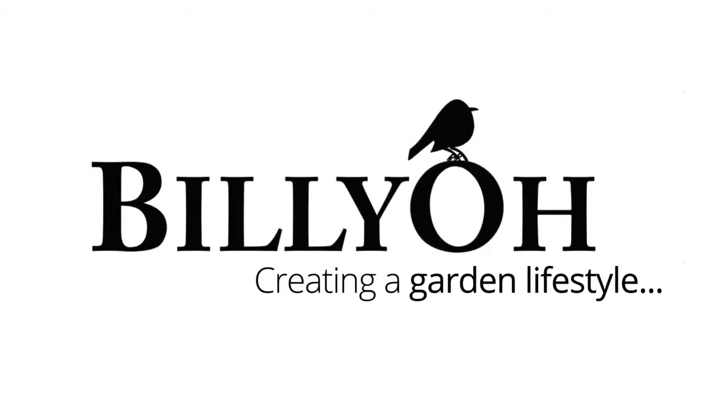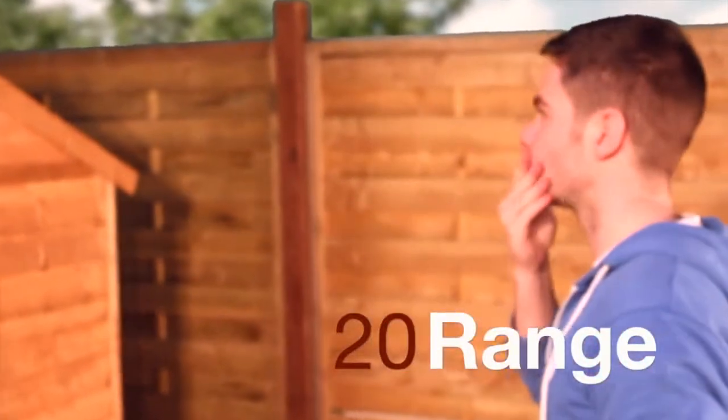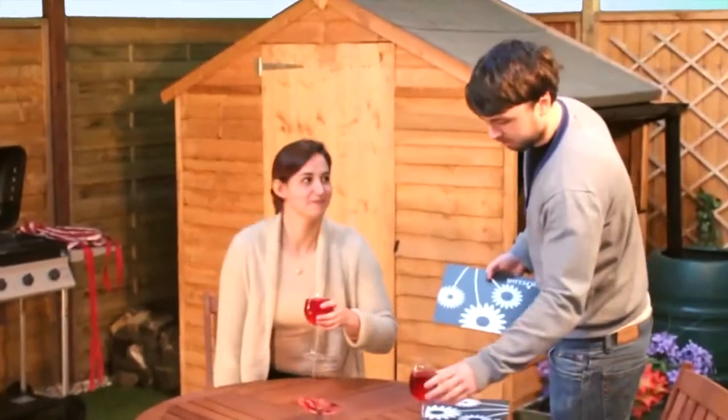If you're looking to make a start on the garden this year, then start with the Billio 20. The 20 gives you a pathway into your garden and lets you make your mark. It's the perfect shed for all the bits, bobs and boxes that are stopping you from making your house into a home.